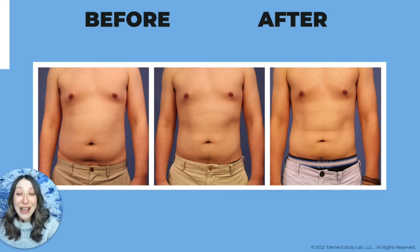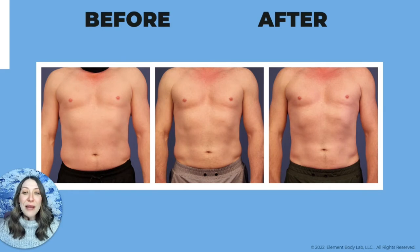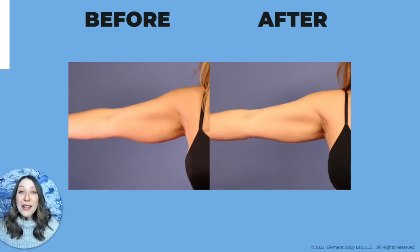Another male client wanted both abdomen and love handles treated — you can see so much reduction in the love handles and toning through the abdomen. He was a very active client but saw phenomenal results. He also asked to keep going, and we said there comes a point where we want you to have natural-looking results — and this was about as far as we could take him while maintaining that look. We can also target places like the upper arm. This client had one round of treatment to the upper arm and had phenomenal, very aggressive results — what you'd typically expect from two rounds of treatment.